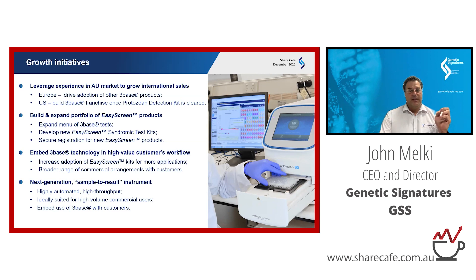We're also investing heavily in a next-generation sample-to-result instrument. The instruments are our printer in the printer-and-cartridge model. A technician in the lab can put a primary sample into our instrument — it will do the 3-base conversion, purify, amplify, and report results back. Very hands-off, and we think this will be a game-changer with our customers.